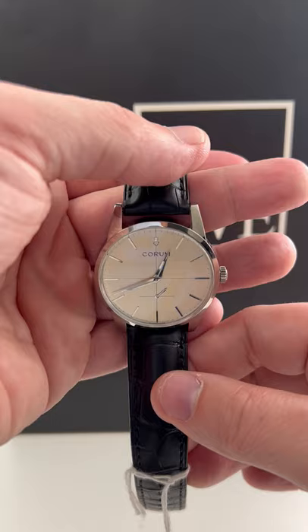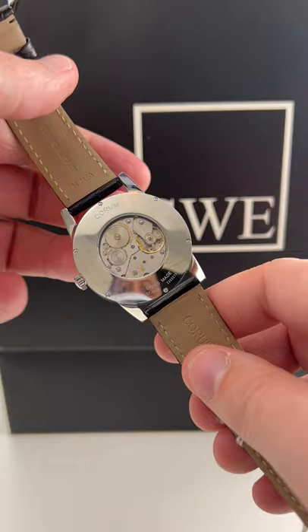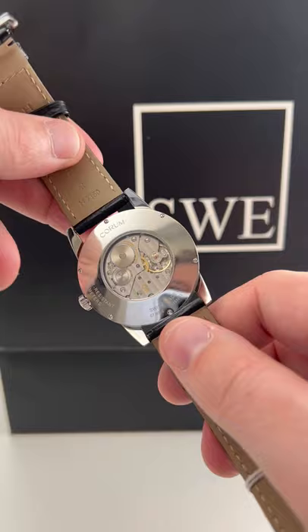I mean, look at that finish on that dial — just the way that the reflections look, you can even see the camera on the dial. They have their proprietary in-house movement. I don't think this is an LUC, but they do have their own stamp there on the dial, which is very cool.